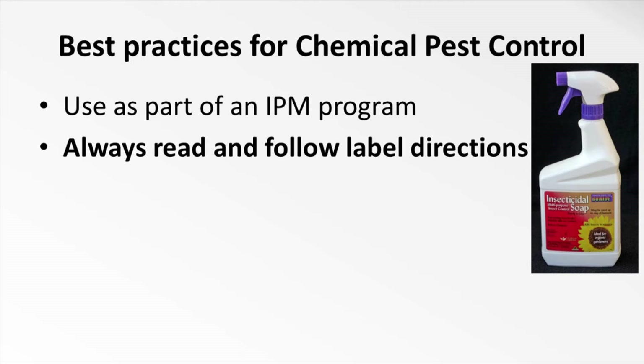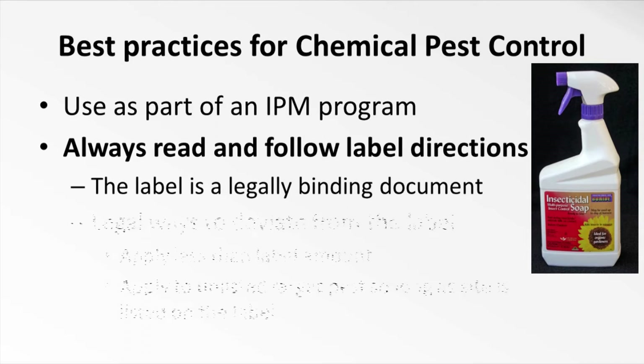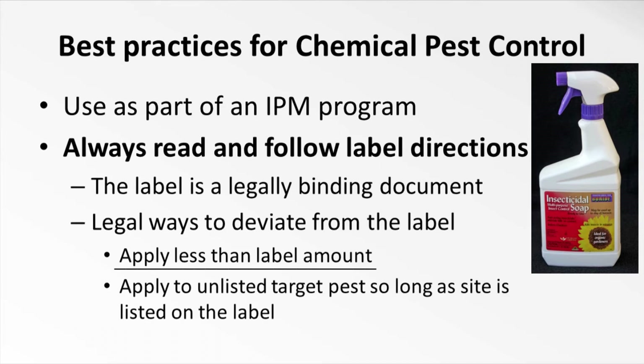There are a lot of things to remember, and fortunately most of these practices are included on the pesticide label itself. The label is a legal document and you have to follow it explicitly. You can only deviate from it in a few specific instances. You can apply less than the label amount — for example, that rinse water. Or if you've worked with a particular chemical before and you know that a more dilute solution will still kill your pest, you can use less.